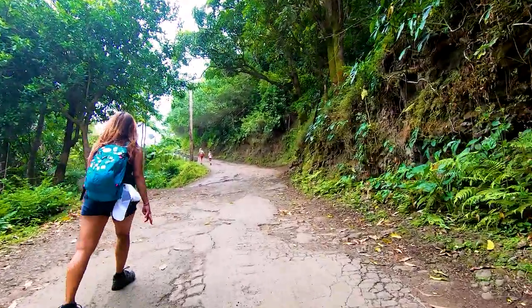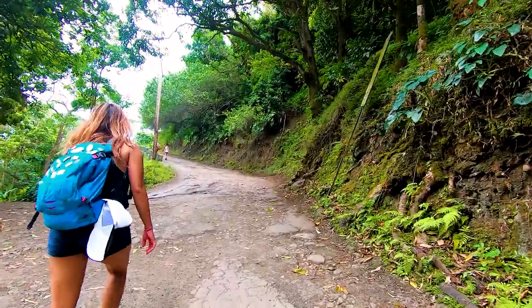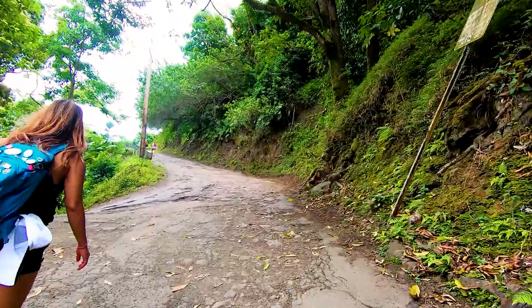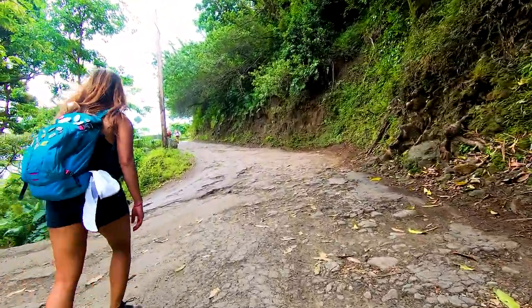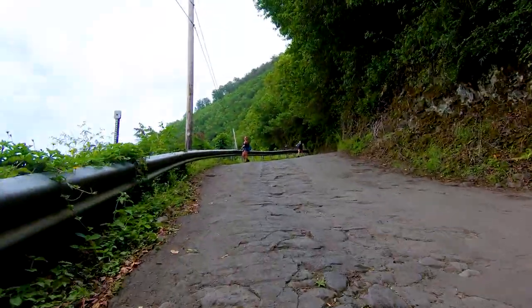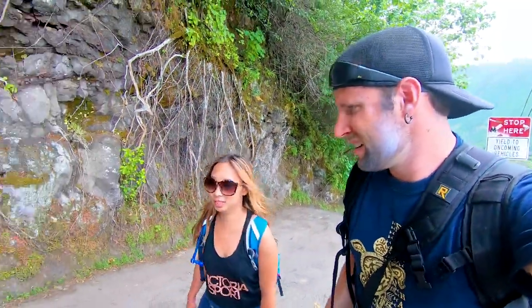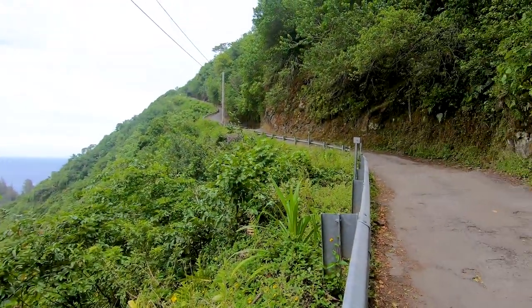Soon enough it was time to head back. I typically like to voice over all our videos because the sound quality is so much better without wind, but I figured I'd let the audio through so you can hear the agony we were in making our way up this monster hill. Progress report: are we halfway? This is real sweat, just a little bit.